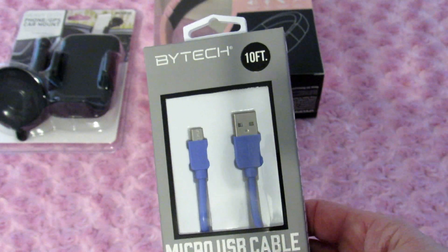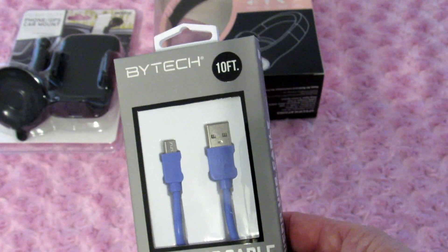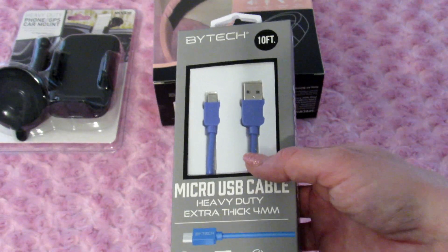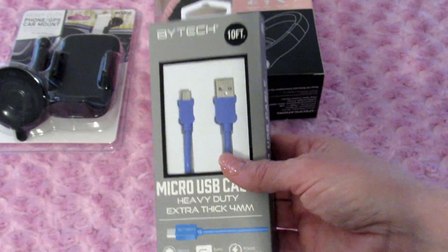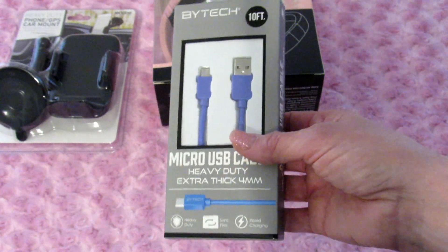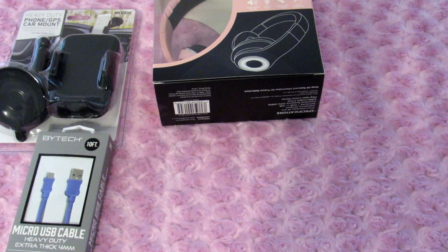This is what I actually went into Five Below to get. I really like having a super long charger for my phone so I can charge it while I'm in bed or sitting on the couch downstairs. This is a 10-foot long cord. I have a pink one in my car that I love — I should have just brought that one in because I don't need a 10-foot cord in the car.